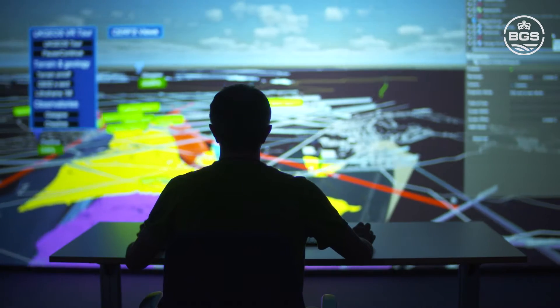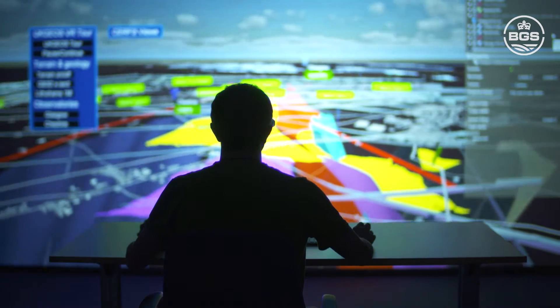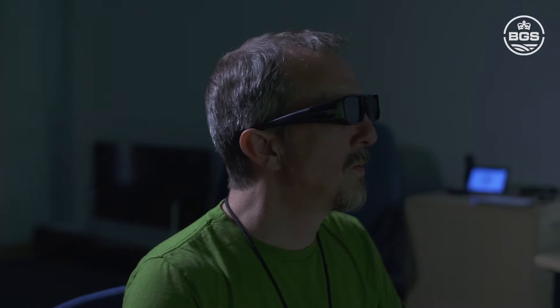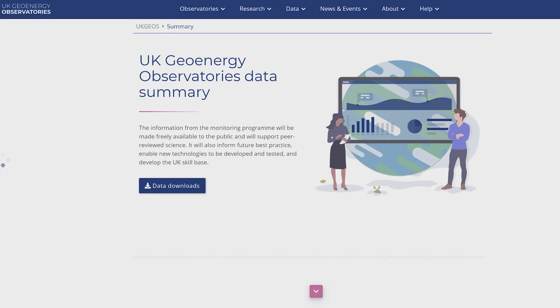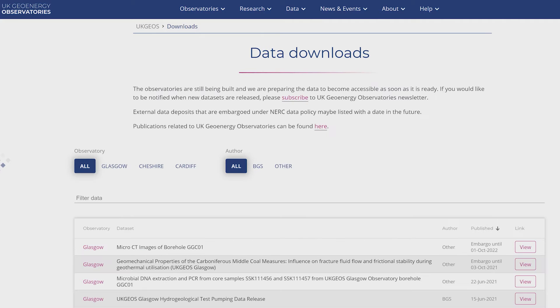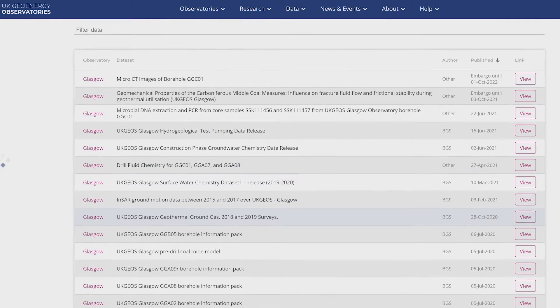The Glasgow Observatory will improve the open evidence base on any environmental impacts of mine water heat schemes. Environmental monitoring data including soil chemistry, ground gas, surface water geochemistry and ground motion datasets are already available online.